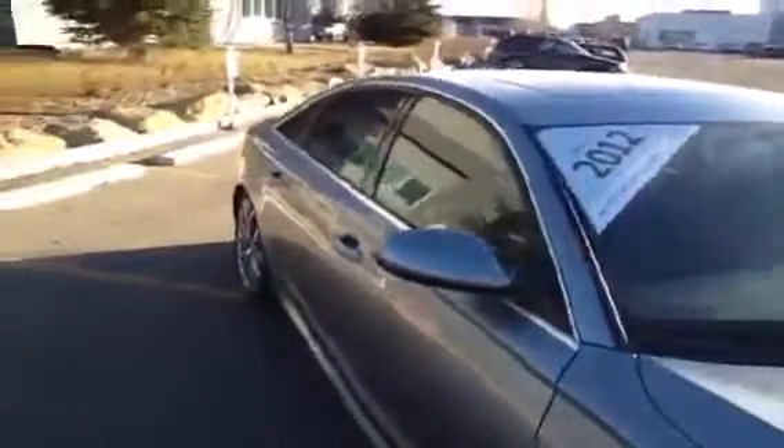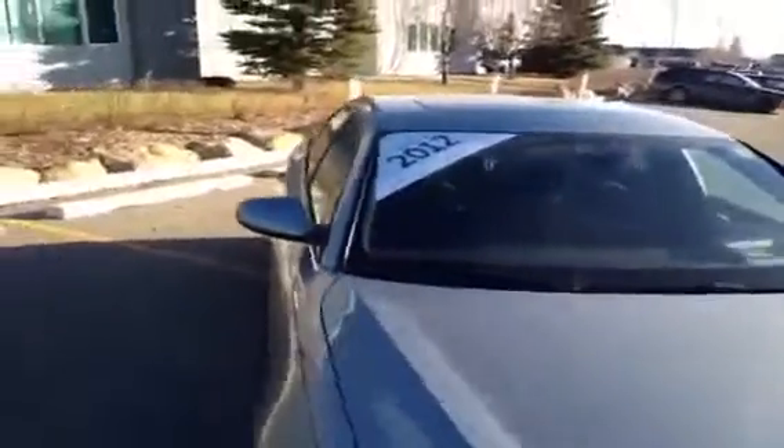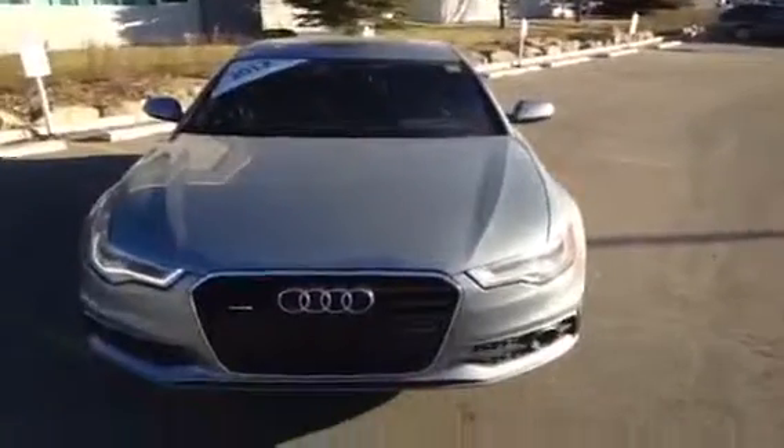We have recently, in the last couple of months, moved into our brand new 12-car showroom, so come on down and check that out. While you're here, you can speak to an Audi brand specialist who will be more than happy to answer any questions you might have on this 2012 A6.